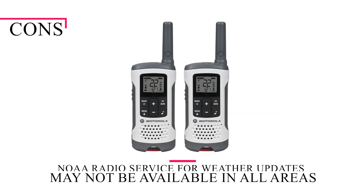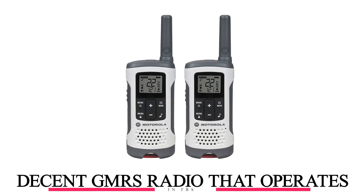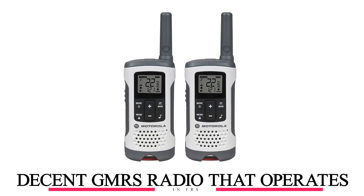On the downside, NOAA radio service for weather updates may not be available in all areas. Overall, it's a decent GMRS radio that also operates in FRS.